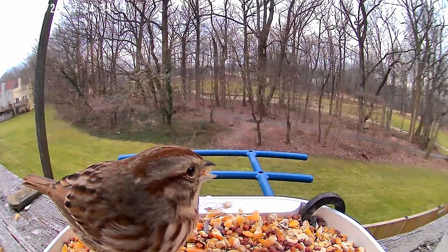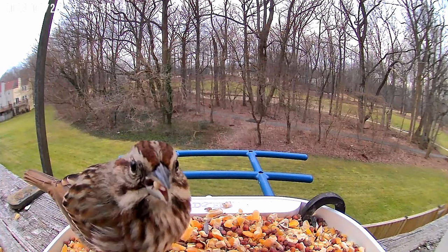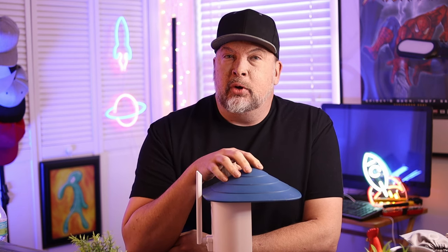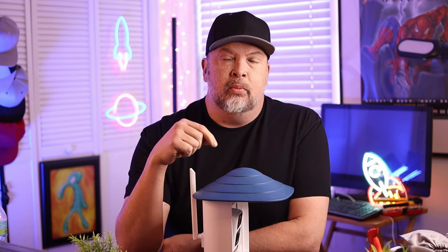It is very similar to a Ring camera or an outdoor camera. It has motion detection, and it hooks up to an app on your phone. It will notify you anytime there's a bird or something at the feeder. It also has recognition software built into it, so it'll actually recognize what birds are at your feeder and tell you a little bit more about them. I'll put all the chapters down below in case you want to see how to set it up.